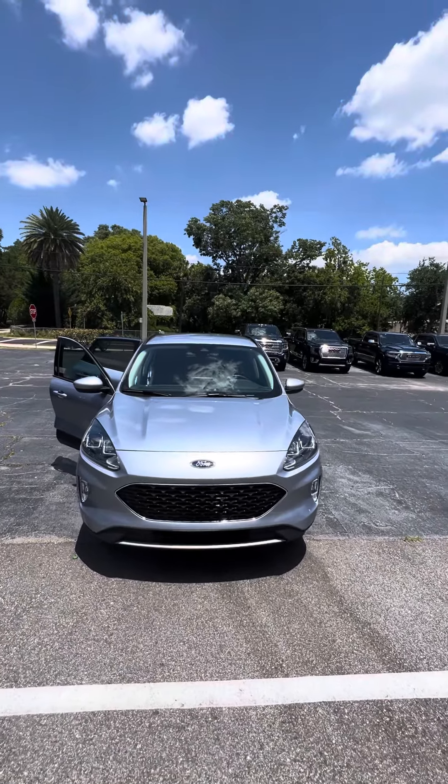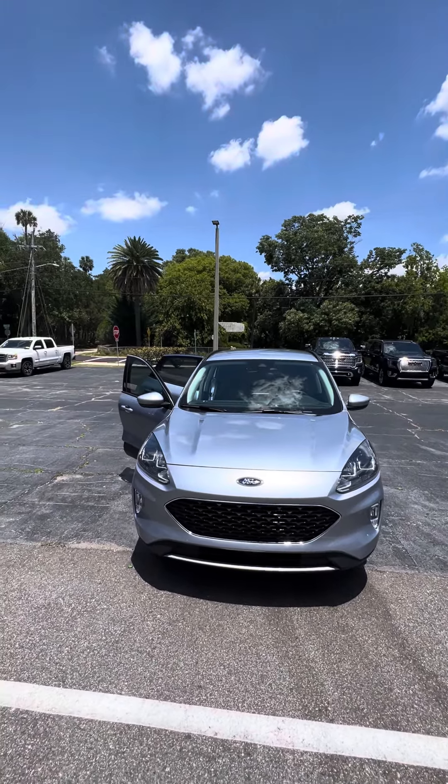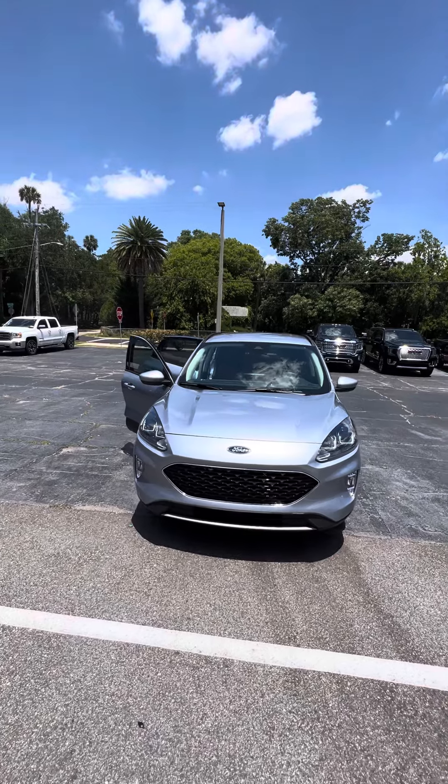Hello, my name is Maurizio Ricciato, and we're looking at the 2022 Ford Escape SEL — a beautiful vehicle.